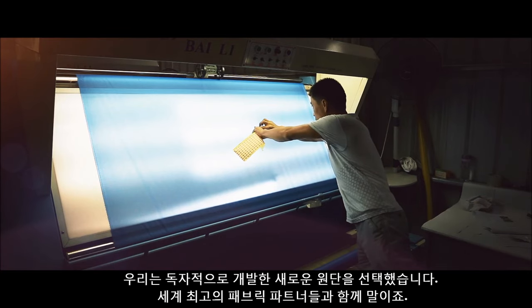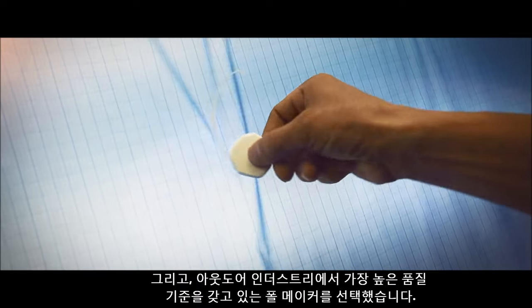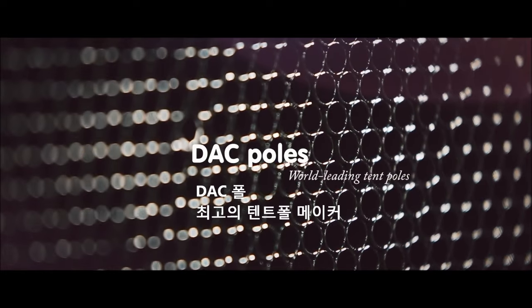We have chosen to develop our own fabrics together with the best fabric suppliers in the world. We looked at the market and found the best poles available with the highest possible quality standards.